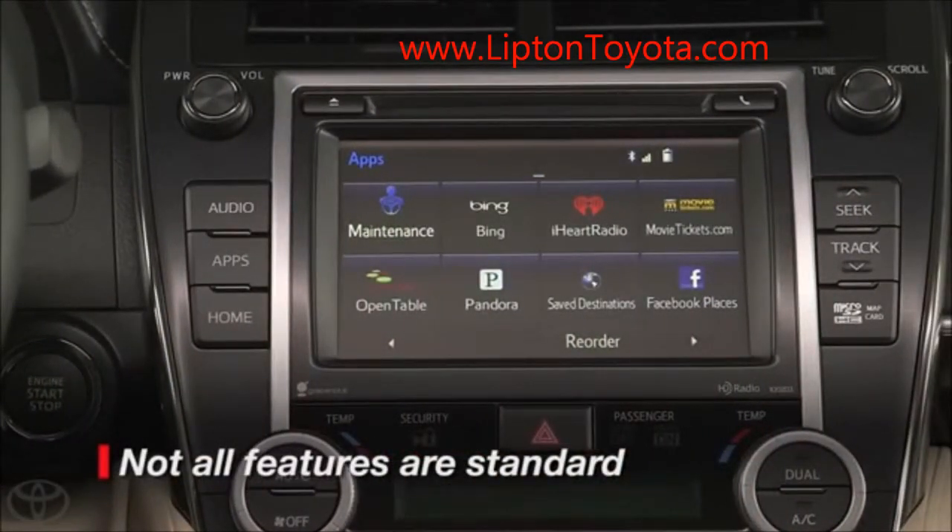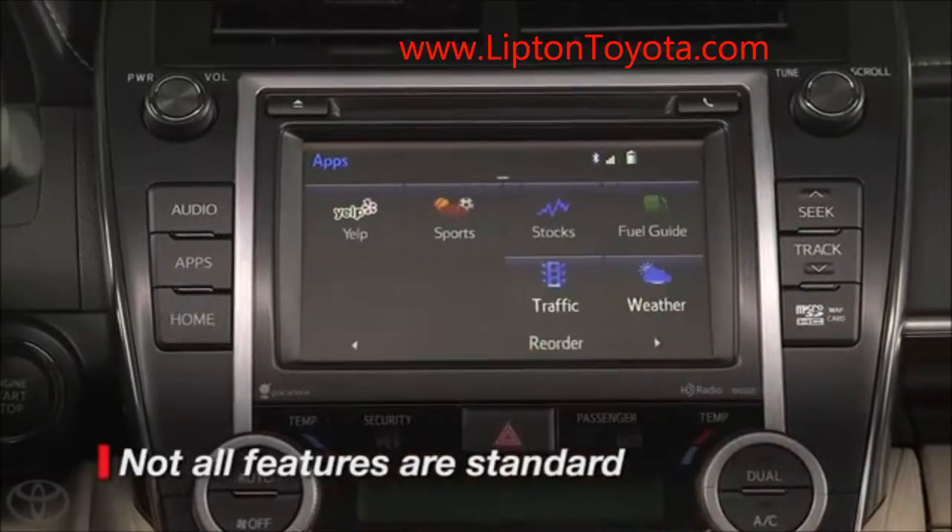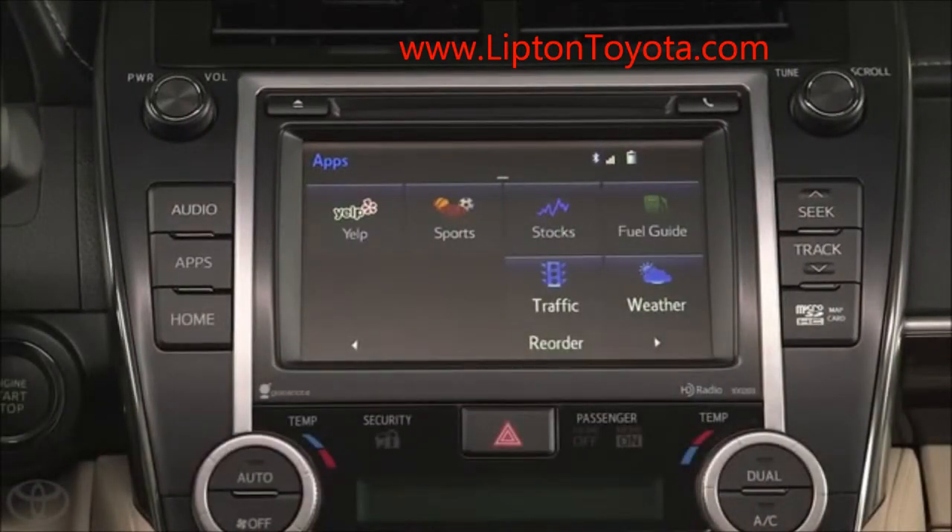You can also get fuel prices, stocks, sports, traffic, and weather updates. Apps and data are automatically updated as they become available.